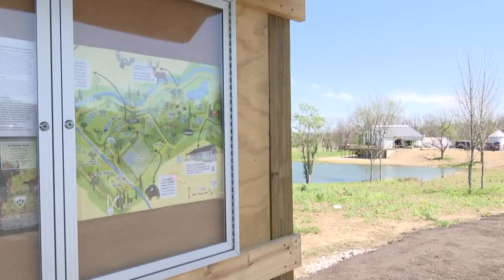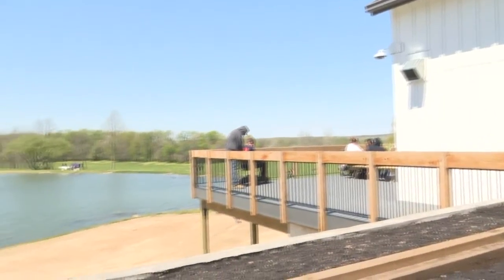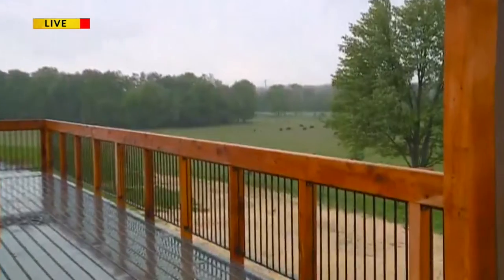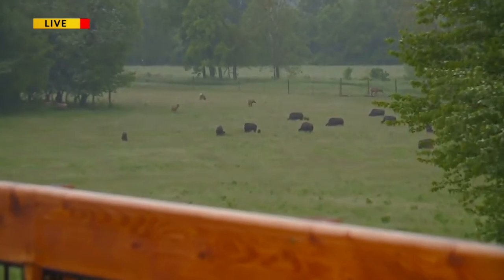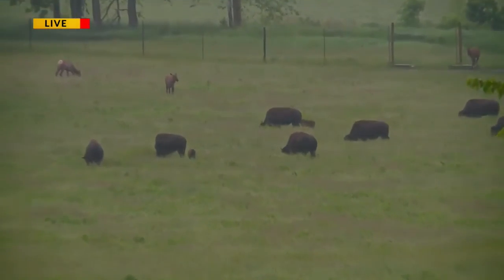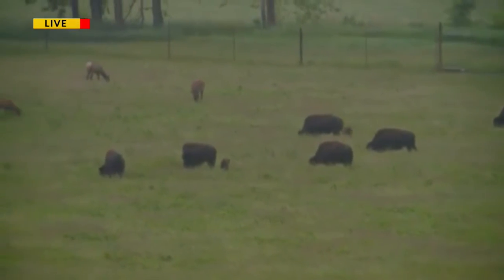They also get to learn about bison and elk, which there are some outside right now that I thought we could go take a look at. There are a lot of bison out right now, including some bison babies, some bison calves. And it looks like the elk are finally starting to come out — there are some elk calves as well.